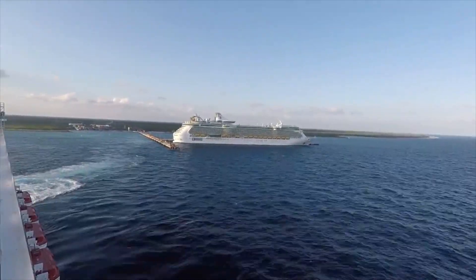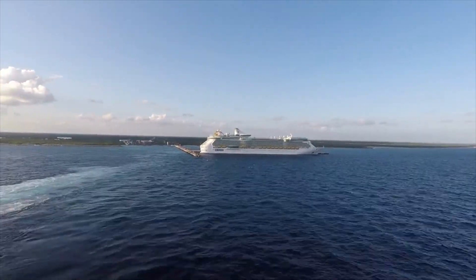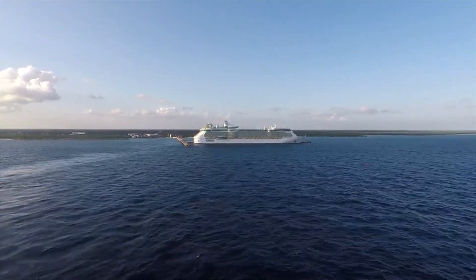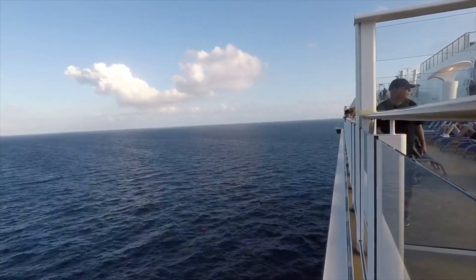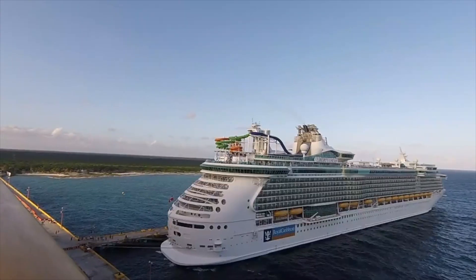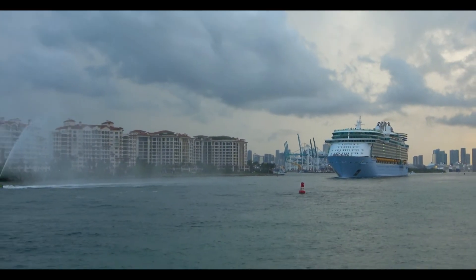Liberty of the Seas is next. From January to April she'll do three and four-night cruises from Fort Lauderdale — basically the same thing as Independence, just in a different port a bit further south. She'll spend May through October in Galveston for seven-night cruises before Allure arrives. Once Allure arrives in Galveston, Liberty will move back to Fort Lauderdale and resume those three and four-night cruises.